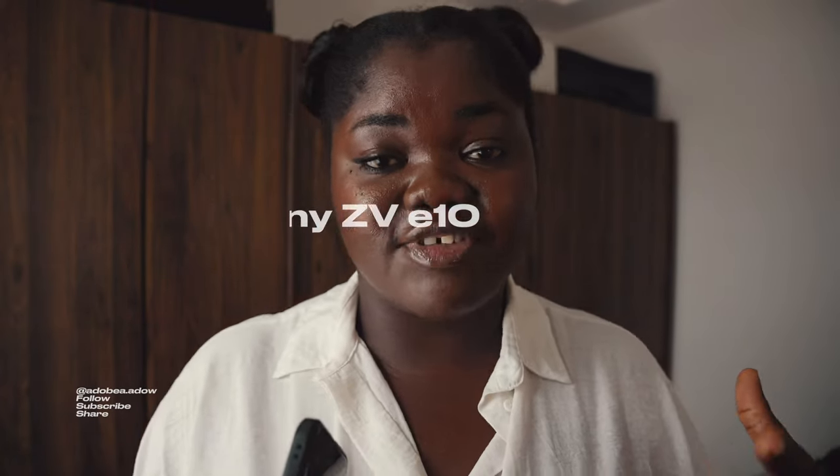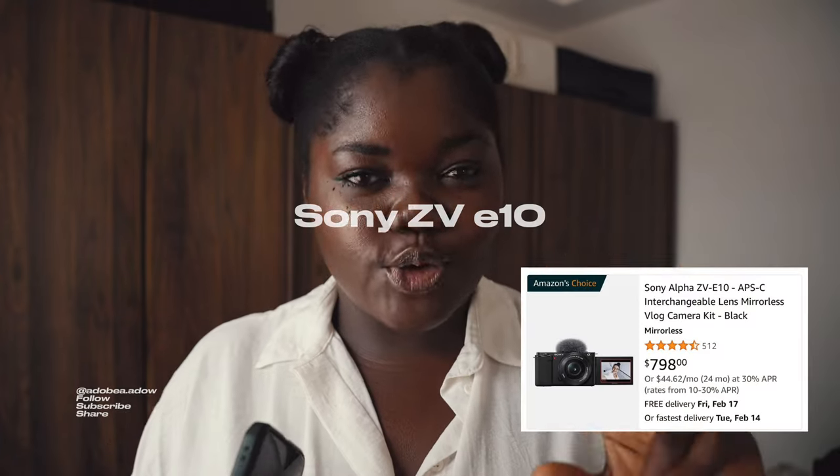For beginners, the Sony ZV-E10 is a great choice for video. If I had just about a thousand dollars, I would not get a thousand dollar camera — I would get this one, because it comes in a little under $800, and you have a little more to spare for accessories like memory cards. So the first item on our list is either using the phone you have, upgrading your phone, or getting a camera if you can afford it.